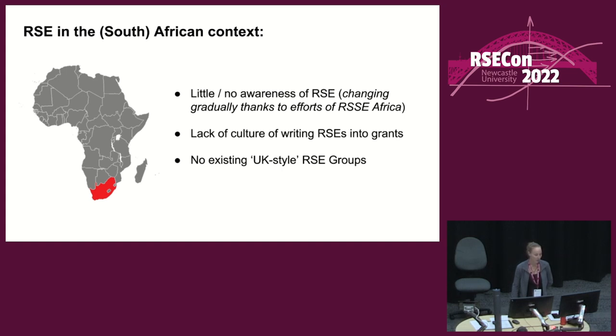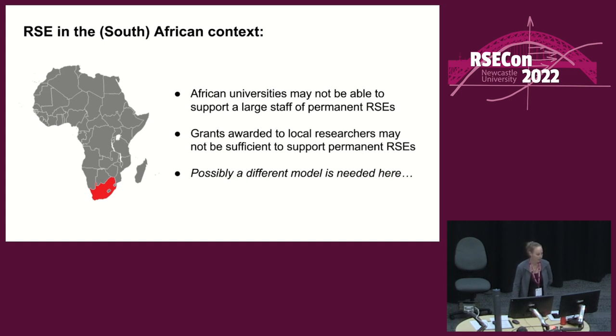In South Africa or Africa, there has so far been little or no awareness of RSE. That's been changing gradually thanks to the efforts of RSE Africa. But there is also a lack of the culture of writing RSEs into grants, which I believe is quite a foundational thing for the typical RSE group in the UK and elsewhere. And there have been no UK-style RSE groups with a standing army of RSEs. African universities may not be able to support a large staff of permanent RSEs, and the funding pool has been shrinking, so a different model may be needed.